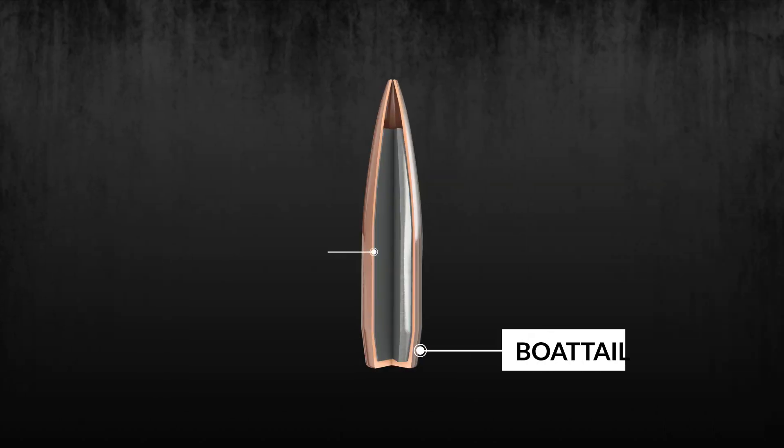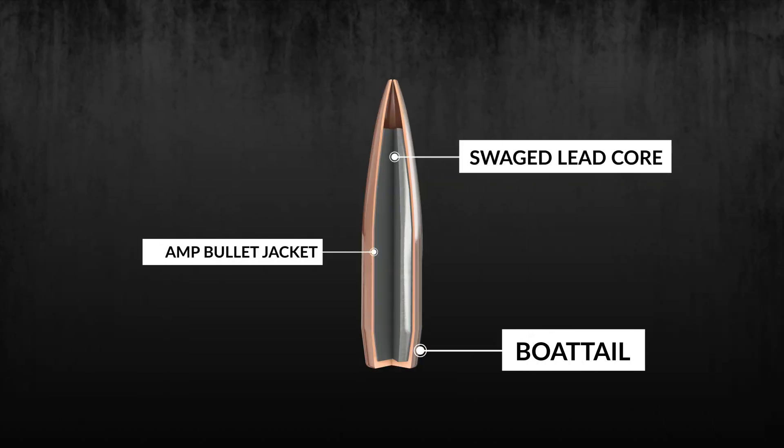The angle and length of the boattail is unique and optimized for each caliber and weight of match bullet to maximize ballistic coefficient and performance.